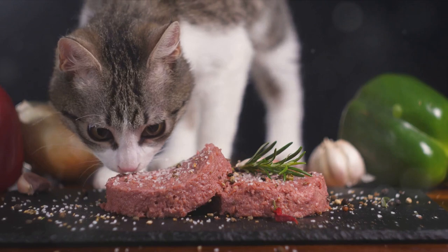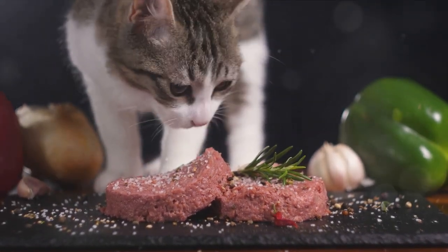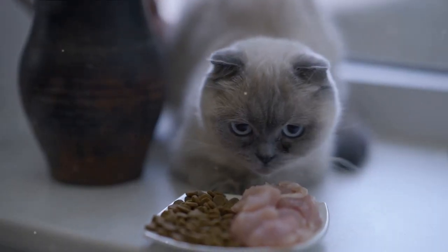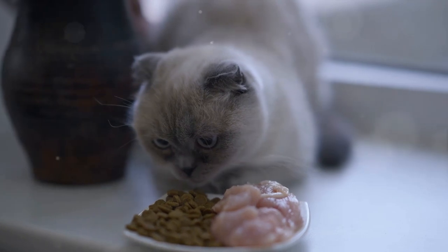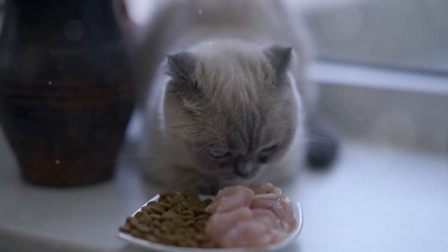Protein, particularly high-quality protein, is another critical component of the diet. Protein helps maintain muscle mass, which supports overall joint health. Opting for high-quality protein sources like lean meats, poultry and fish can provide the essential amino acids your cat needs for muscle strength and repair.